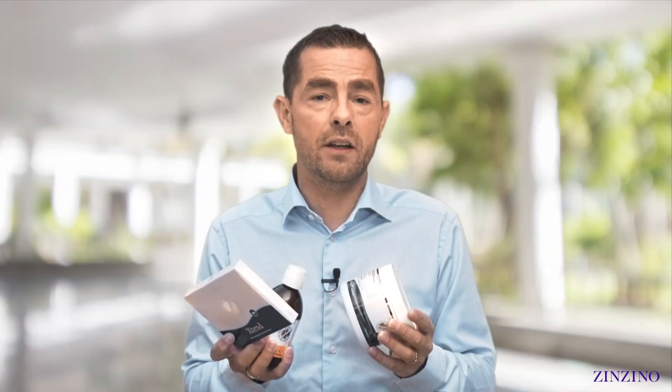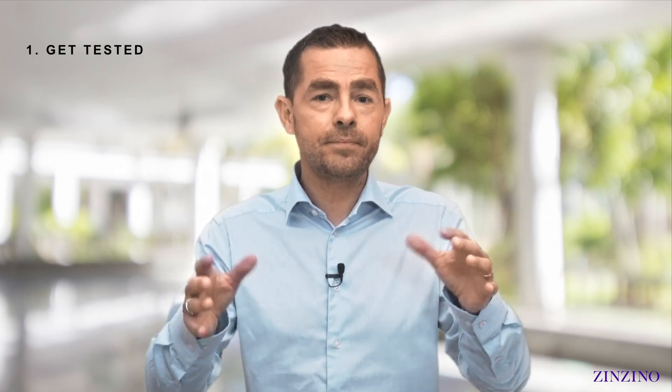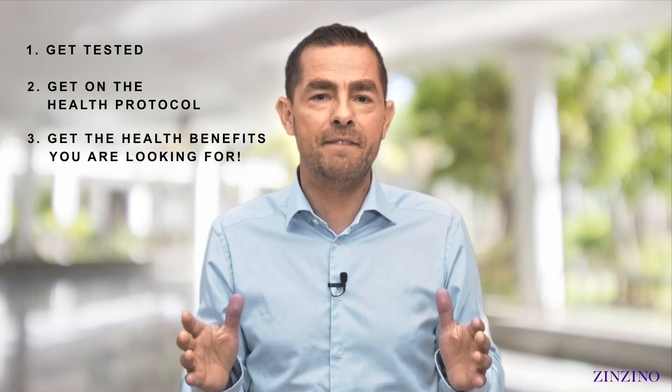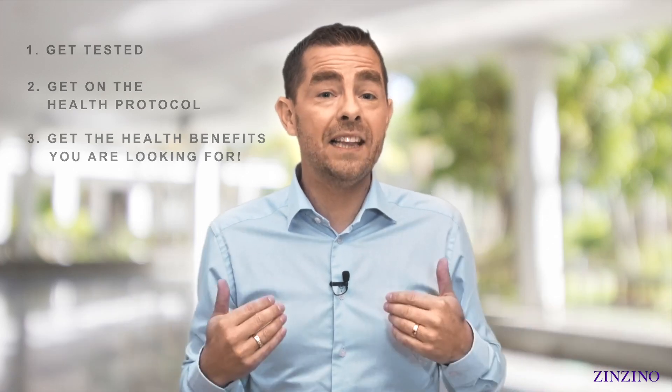When you use all three products together, you're going to see amazing health benefits both in the short term and the long term. The key is: get tested, then try the health protocol, implement the three products, and get the health benefits you're looking for. My health is very important to me — and if it's very important to you as well, you should definitely get on this protocol.